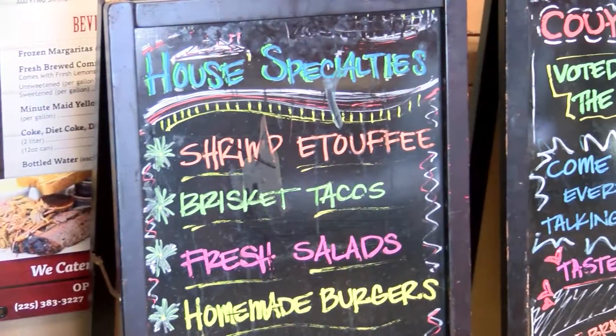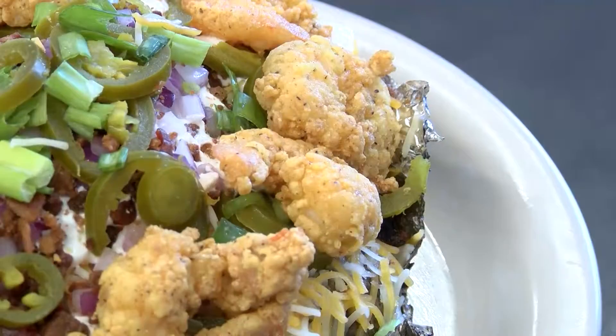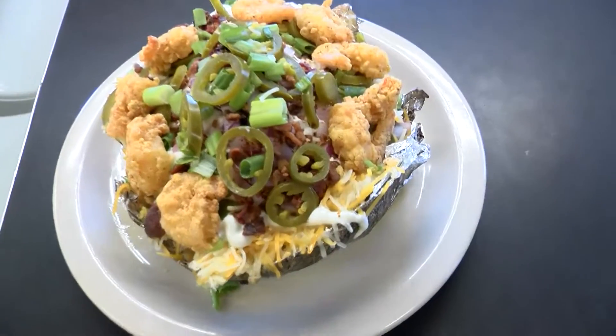The fried shrimp loaded potato is the most popular item. We smoke our potatoes. They come dressed with butter, cheese, sour cream, purple onion, jalapeño, bacon, and chives.